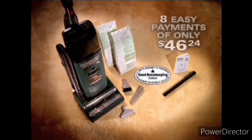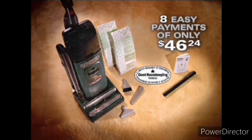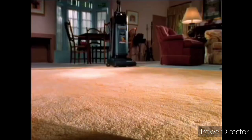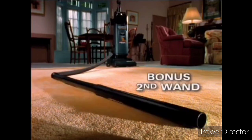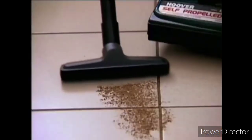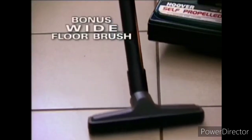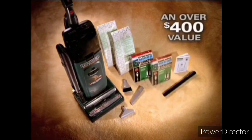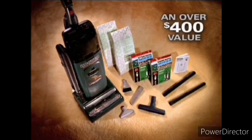The Hoover self-propelled Dirt Finder is now available for eight easy payments of only $46.24. But if you order now, Hoover will include these special bonus items: six extra microfiltration bags giving you a typical full year's supply, a bonus wand attachment for cleaning extra high areas, plus Hoover's convenient wide floor brush. This special television package adds up to an over $400 value.